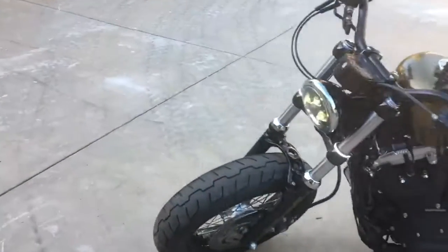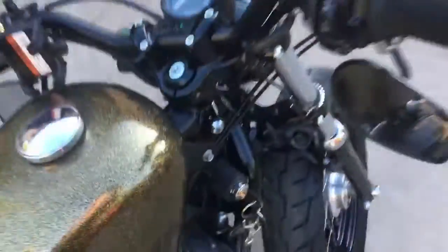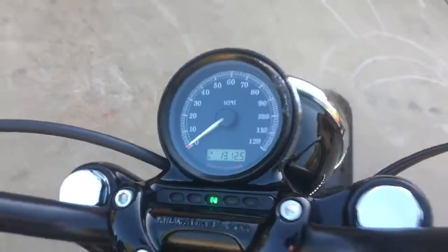This is the 2013 Harley-Davidson 48. It has 1,312 miles on it. I'm the second owner, as you can see — 1,312.5 miles.